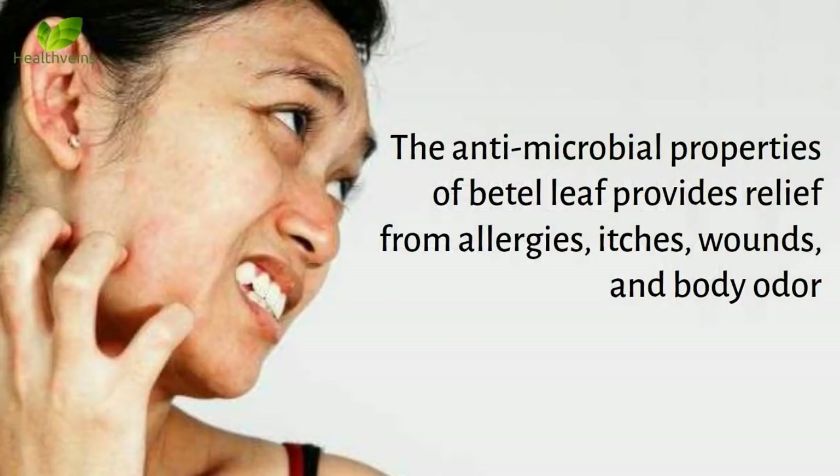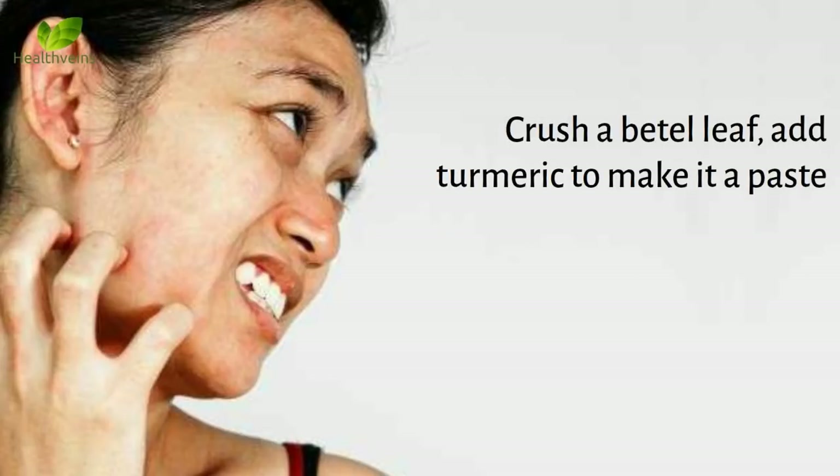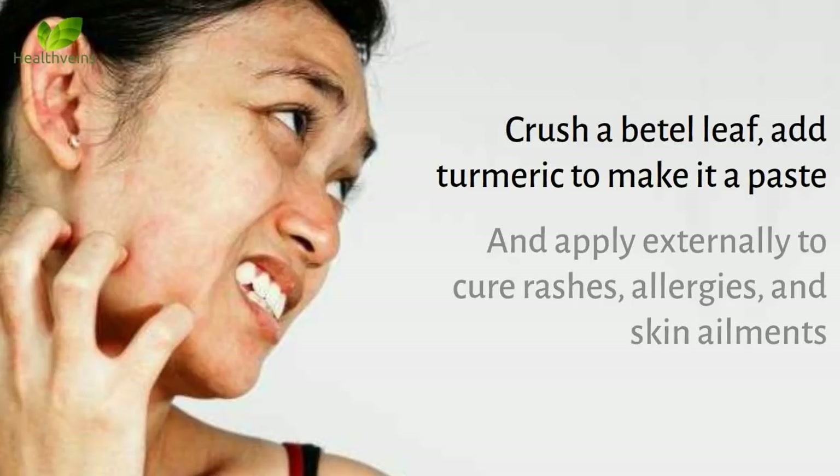Number 6: Treats skin conditions. The antimicrobial properties of beetle leaf provide relief from allergies, itches, wounds, and body odor. Crush a beetle leaf, add turmeric to make a paste, and apply it externally to cure rashes, allergies, and skin ailments.